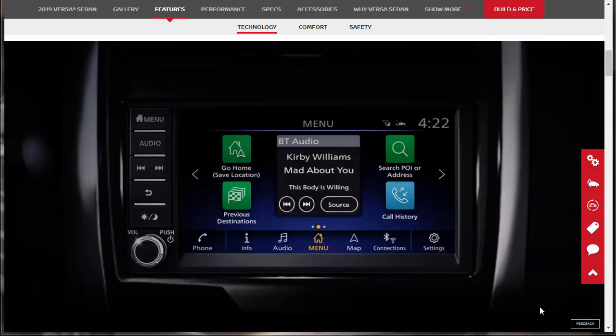Here's a nice shot of the screen — it looks really nice, actually. The resolution looks nice. Everything looks good, especially for the price point. Right below that, they're telling us they have Apple CarPlay and Android Auto.